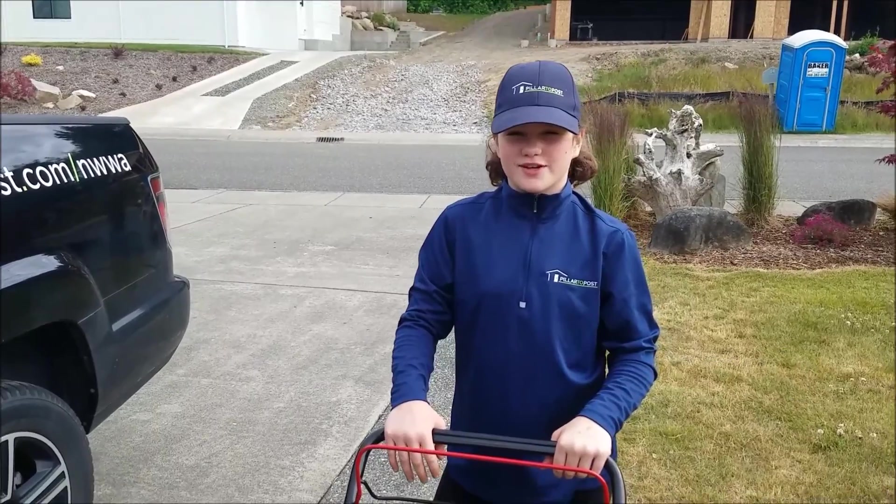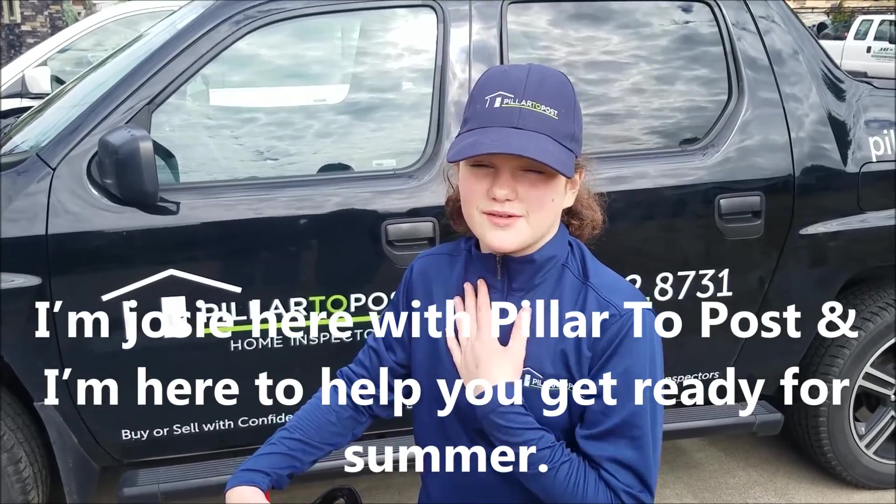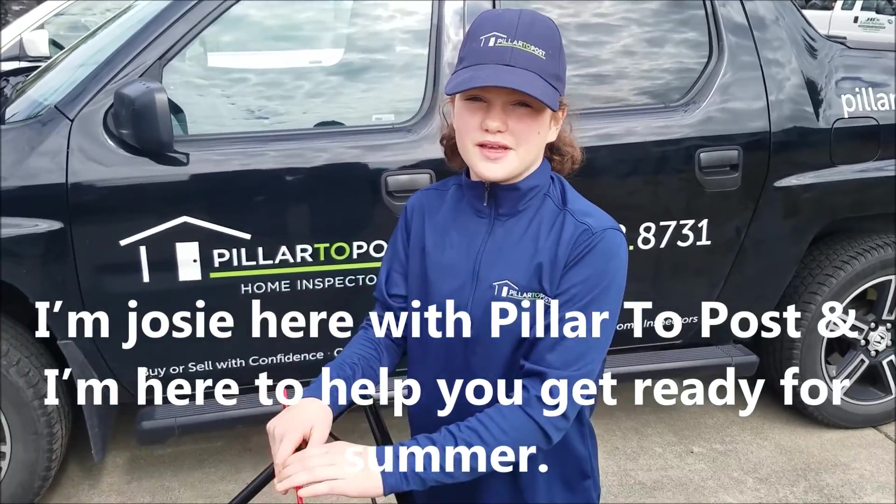Are you working hard or hardly working? I'm Josie here with Pilater Post, and I'm here to help you get ready for something.